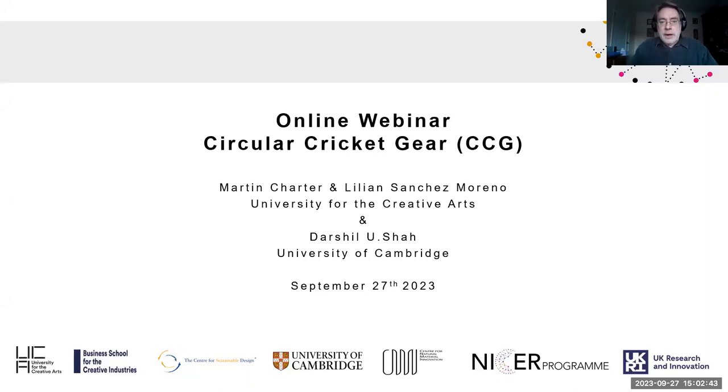We are waiting for a few others but for everybody's time we'll make a start. The session is being recorded so it will be distributed to those who are late or were unable to make the session today. Welcome to this final dissemination workshop and webinar from the Circular Cricket Gear project.